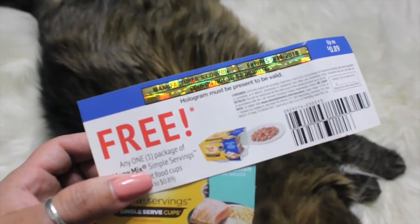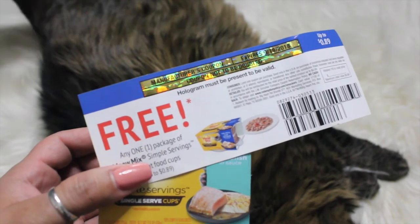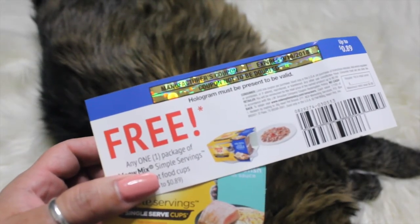So that's everything that I got in my Pinchme box. I'm excited, I can't wait to try these things out, and I'm sure Tiki is excited too. I hope you guys enjoyed this video, thank you for watching, and I'll talk to you guys in the next one.